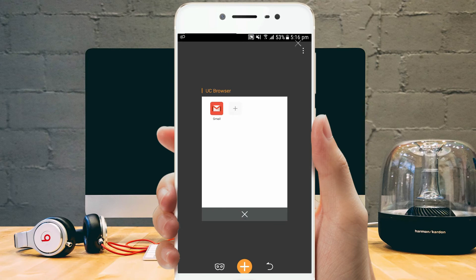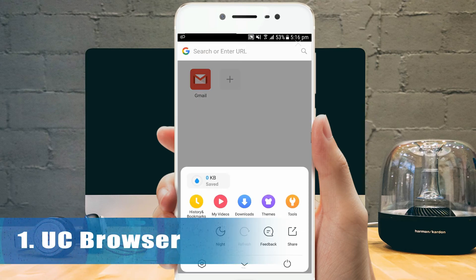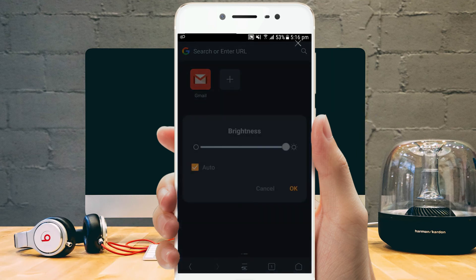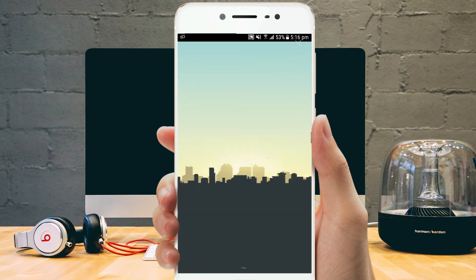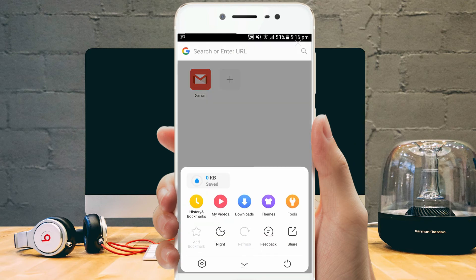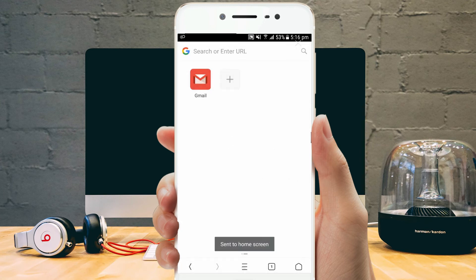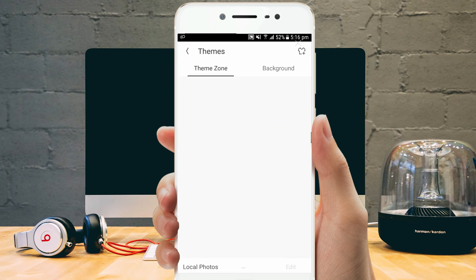UC Browser is another best Android browser that provides a lot of features including less data consumption and cloud acceleration. You'll get access to the fast internet and the user interface meets expectations. Although you'll get promotional content from third-party websites, there's a lot more to grab. With enhanced downloading speeds, it is one of the best browsers for downloading — you won't need any separate download manager.